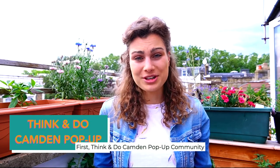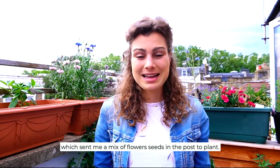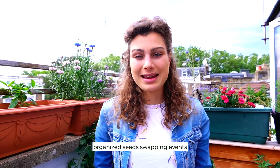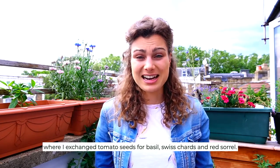First, Think and Do Camden community sent me some flower seeds to plant, and secondly, the Instagram London community participates in seed swapping, and I exchanged some tomato seeds for basil, sweet chard and red cereal.